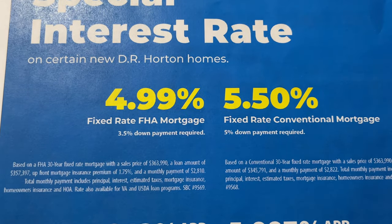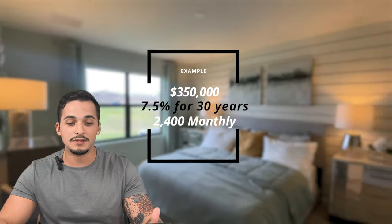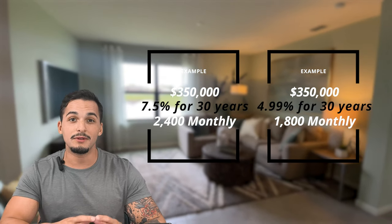This home is going to run you around $341,000 — that's just the base standard price. As soon as you start getting upgrades, the price will jump. To run some rough ballpark numbers: at a 7.5% interest rate with a principal of $350,000 for 30 years, your monthly payment is around $2,400.